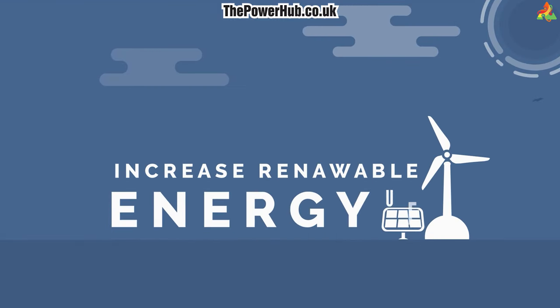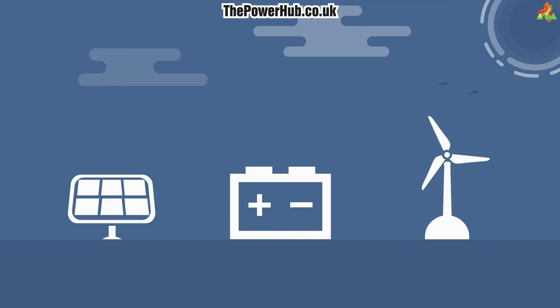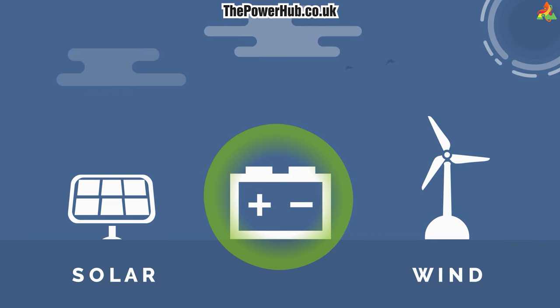2. Increased renewable energy use. Battery storage can enable greater use of renewable energy sources such as solar and wind power.